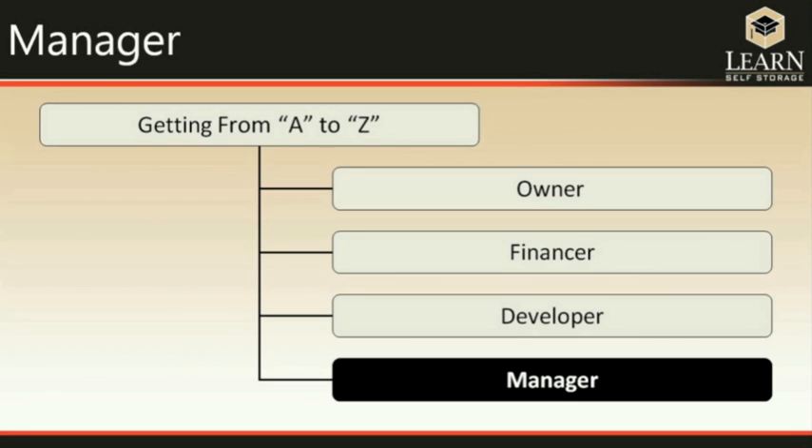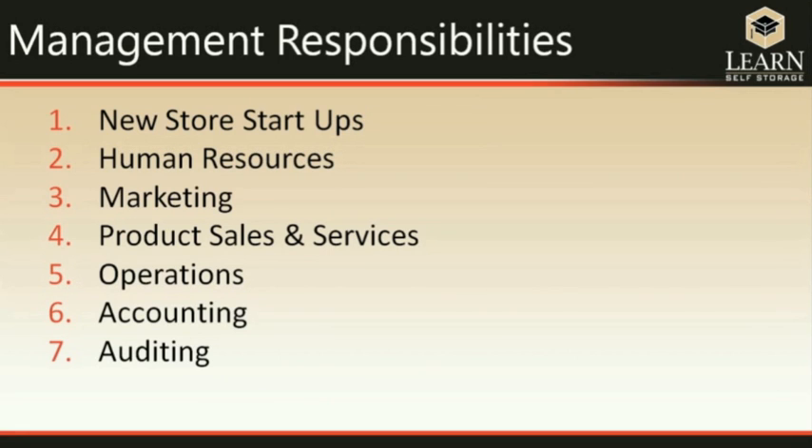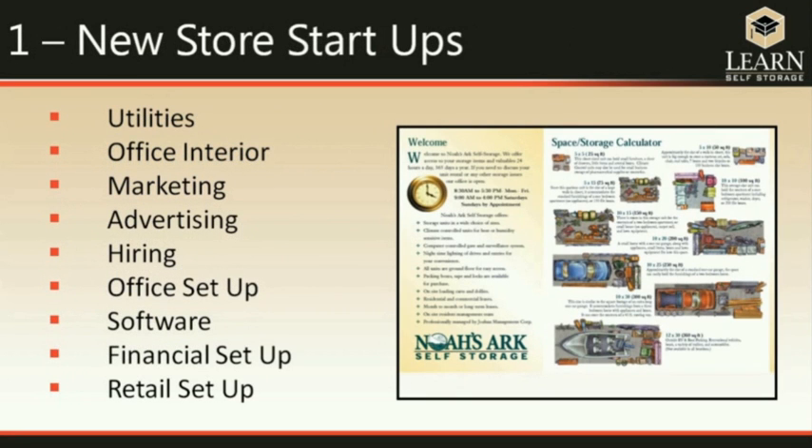Once construction is completed, the manager comes in and the fun begins in earnest. Management responsibilities start with getting the store ready: making sure utilities are turned on, the office is decorated, the appropriate people are hired, and a marketing plan and advertising plan are in place. Everything related to financial setup and sales has to be in place before you can open the doors.